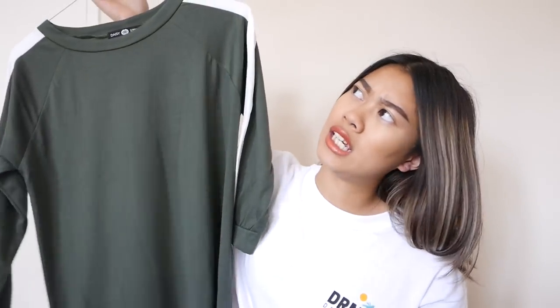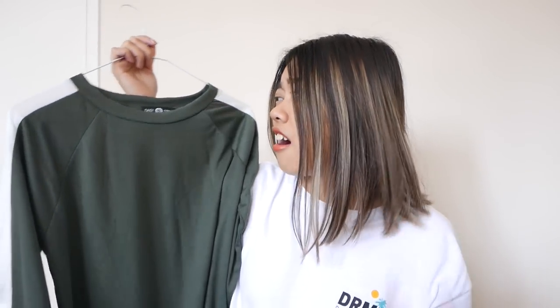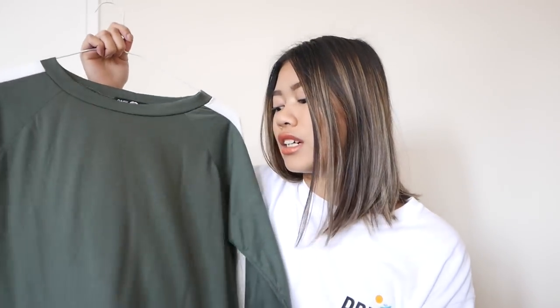Next we have Daisy Street. I only have one item from them and it's this green midi dress. It has a simple white stripe on the shoulder, it's super soft — pretty much like all their clothes. I've mentioned before they're great for loungewear. They're available on ASOS too. I got this in a size medium, intentionally a bit loose for traveling on planes.